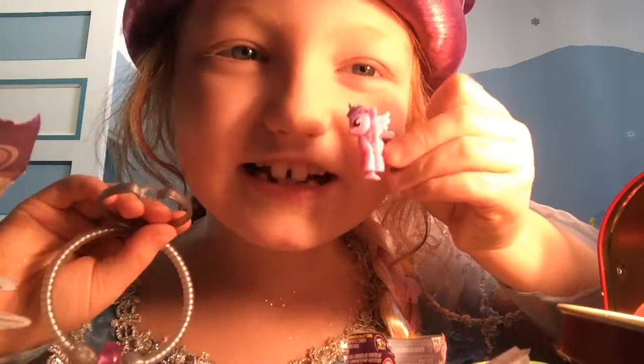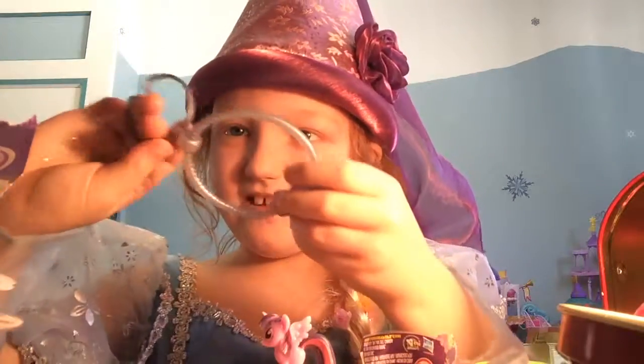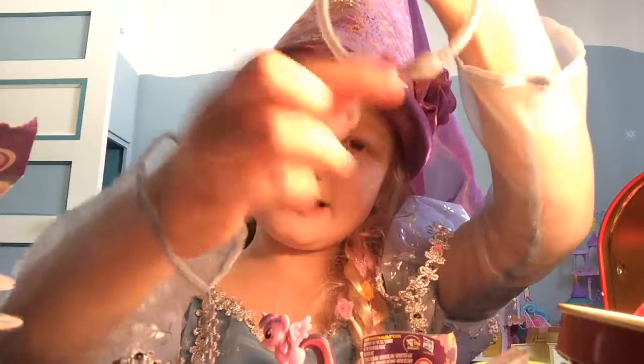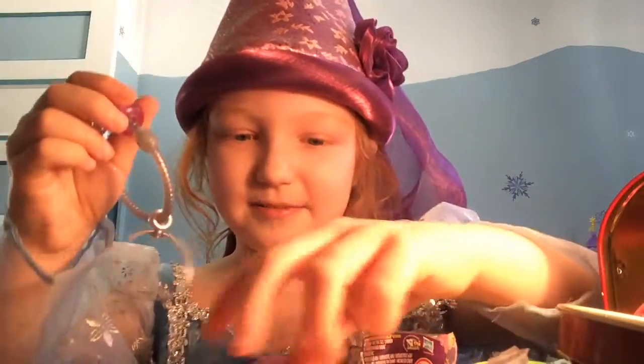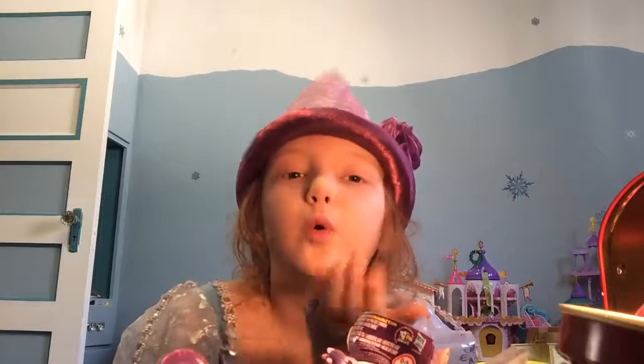Oh, Squishy is so cute! Look how cute she is — squishy, squishy. She has a little spot she can stick on the ground with. Oh, it's a Twilight one! Look at it — a little Twilight Sparkle cutie mark. And she's a princess. Bye!